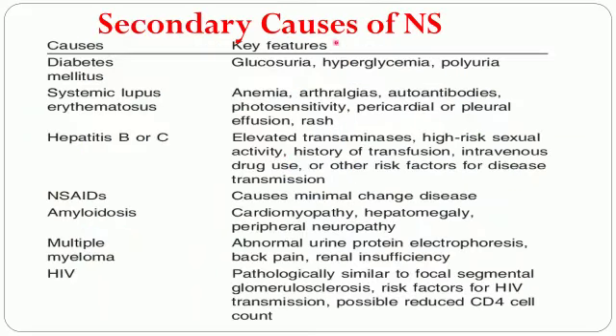The secondary causes of nephrotic syndrome include various other diseases which may injure glomerular integrity. These include diabetes mellitus, systemic lupus erythematosus, hepatitis B and C, NSAIDs, amyloidosis, multiple myeloma, and HIV.